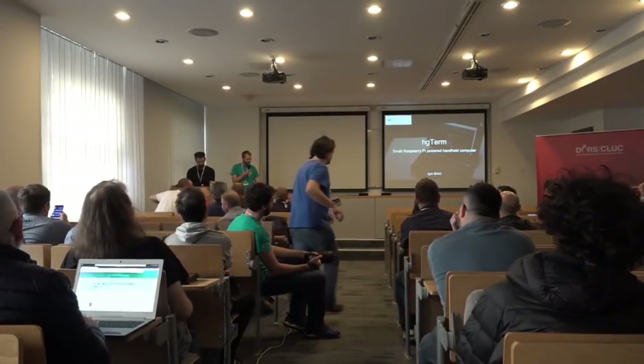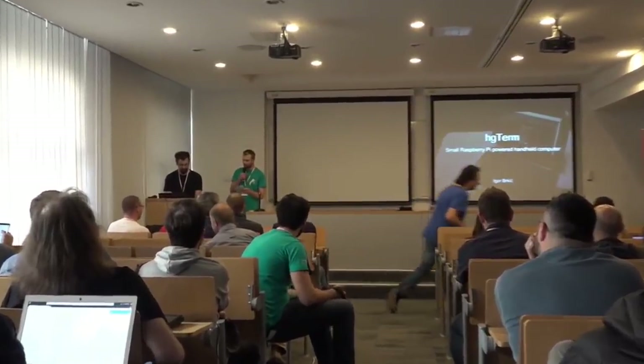For our next talk, we have Igor Brkic, who will be telling us about HGTerm — a small Raspberry Pi powered handheld computer.